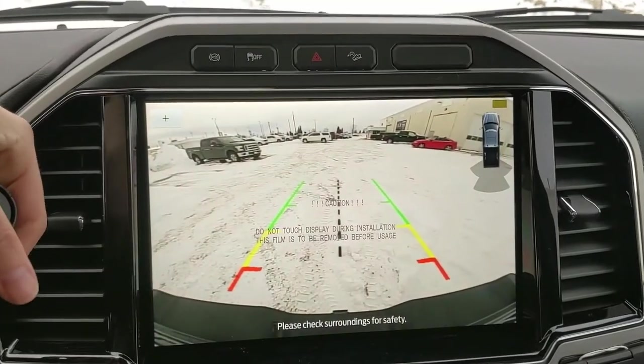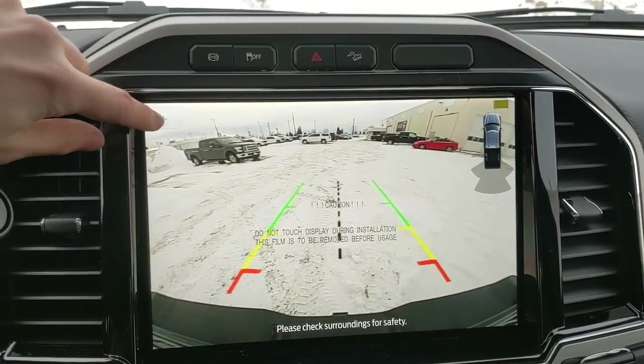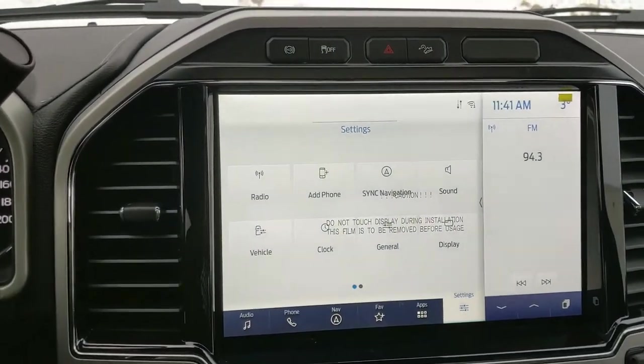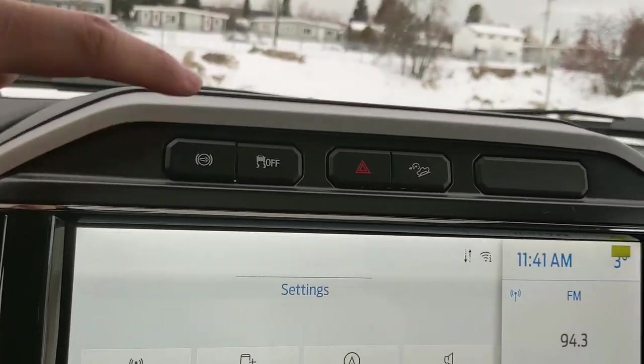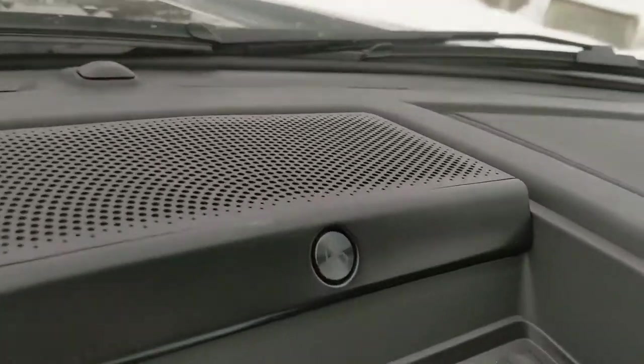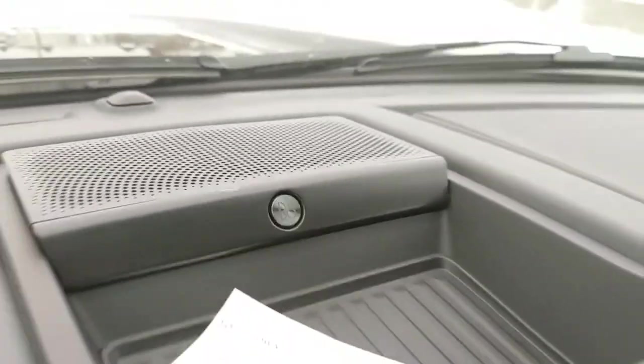Shifting into reverse, you also have a backup camera with dynamic hitch view so you can zoom in and have an easier time hooking up a trailer. Above that you have your diesel exhaust brake, traction control shutoff, hazards, hill descent assist, and a premium Bang & Olufsen sound system so your audio is going to sound pretty decent.